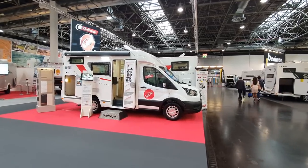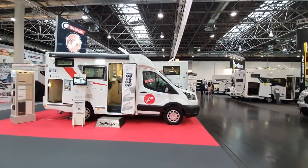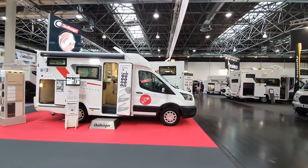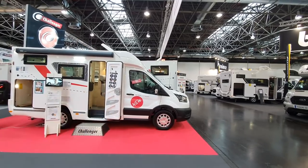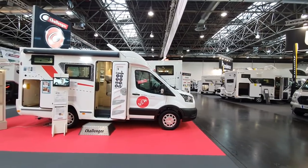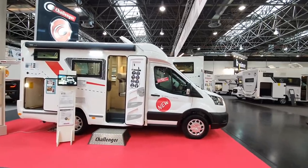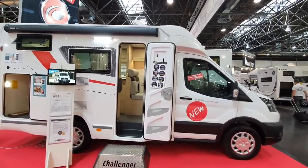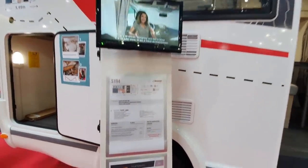This is the 2022 range of motorhomes from French manufacturer Challenger. Challenger is exactly the same as Chausson. This is the N194 Start Edition, and the first person who writes down the name of the equivalent one in Chausson format will have their comment pinned by me — so it'll be at the top and you will become famous.